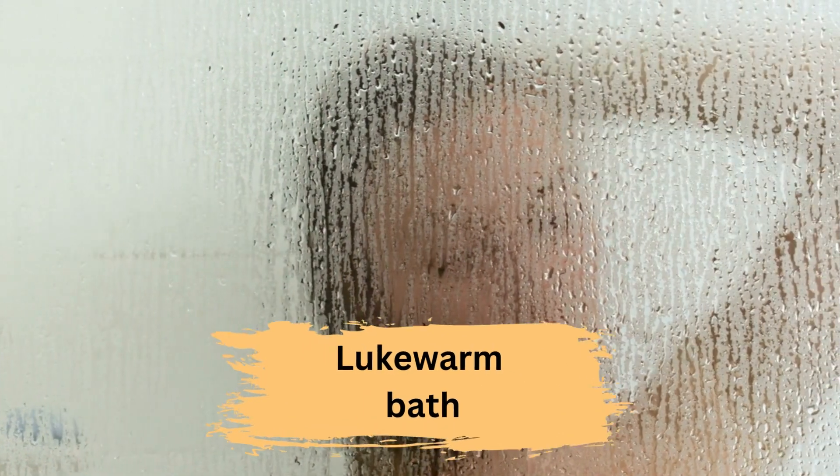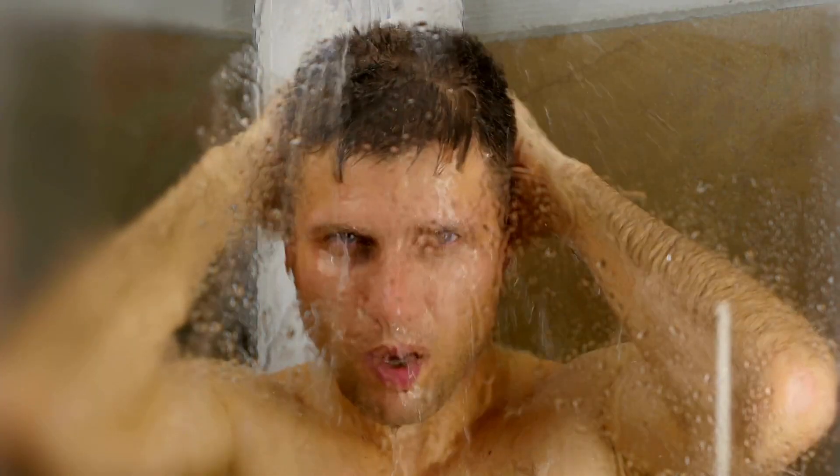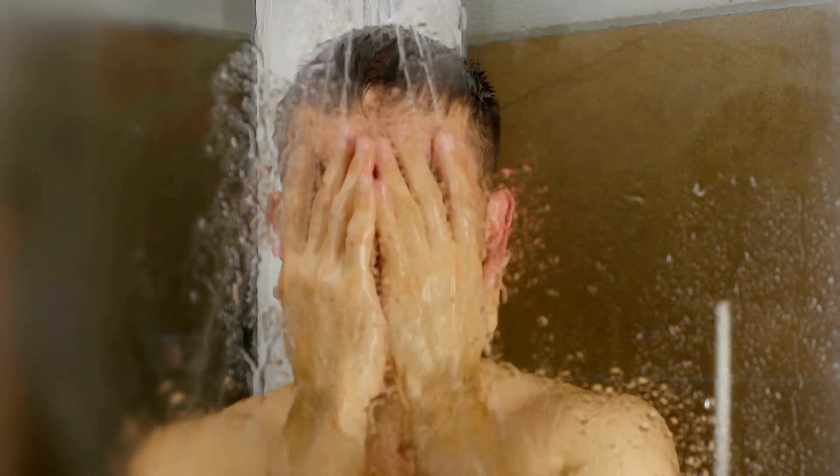Third, take lukewarm baths. Hot showers and baths can dry out your skin, making eczema symptoms worse. Instead, take lukewarm baths and showers and limit your time in the water to 5 to 10 minutes.